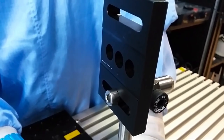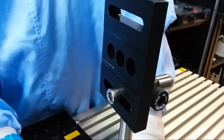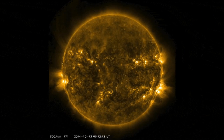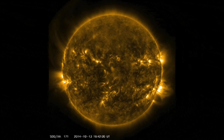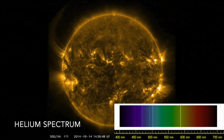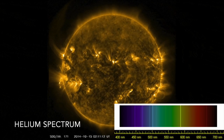A spectrometer can then recognize what atoms or elements are present. A fun fact is that helium was first discovered by observing the sun in this way, hence its name, which comes from Helios, the Greek god of the sun.